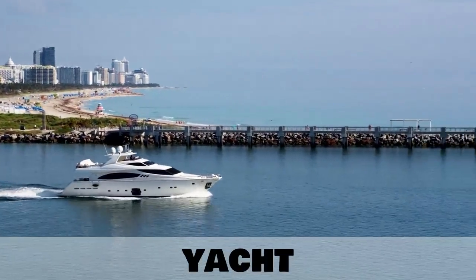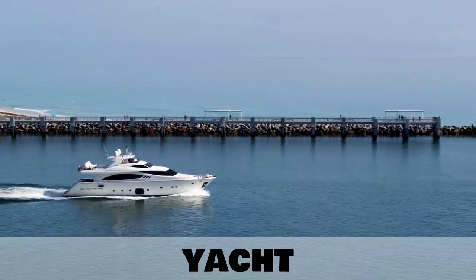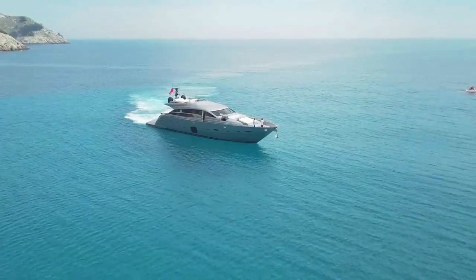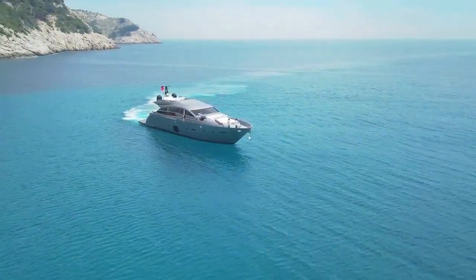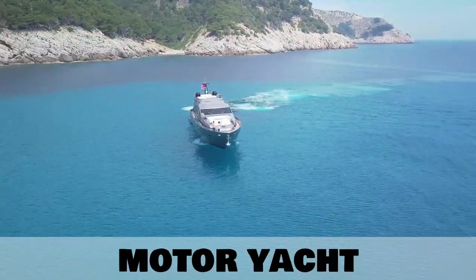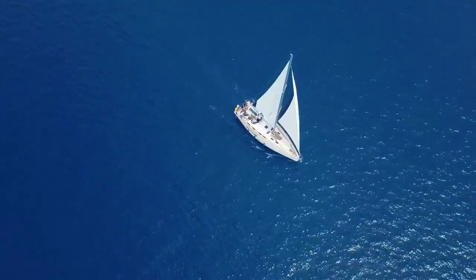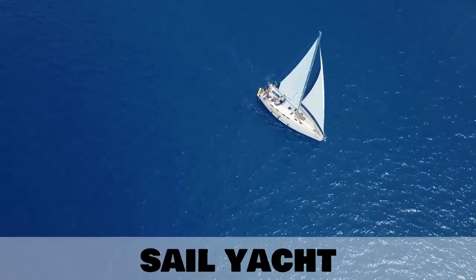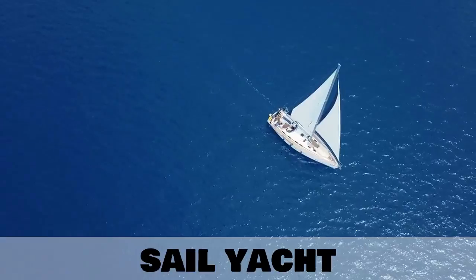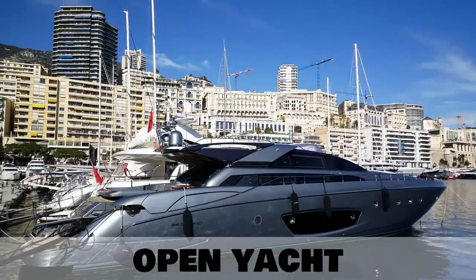Our next type of ship is often associated with the wealthy — the yacht. There are different types of yacht. On screen we have the motor yacht. And up next we have the elegant sail yacht. A smaller version of the yacht is known as the open yacht.